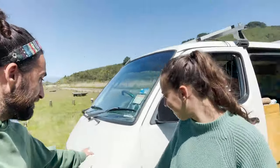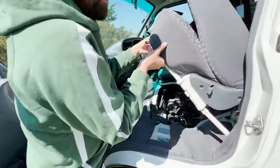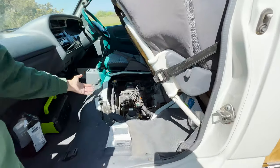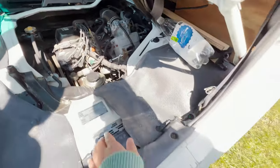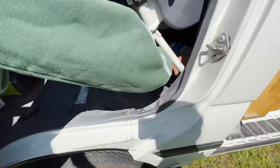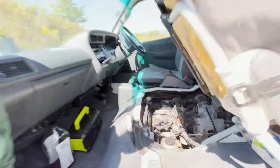Oh, we haven't shown you the heart of the van — the engine! Have a guess where it is. Not at the front, not at the back... ready? Under the passenger seat — voilà! There's the engine, and the battery is there too.